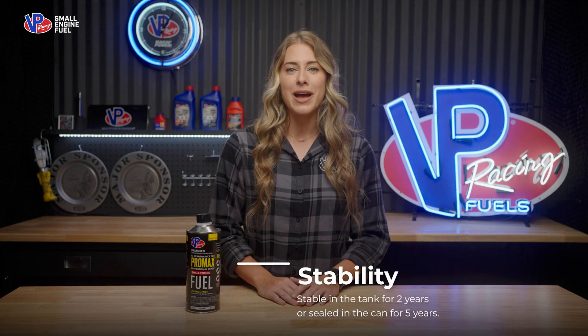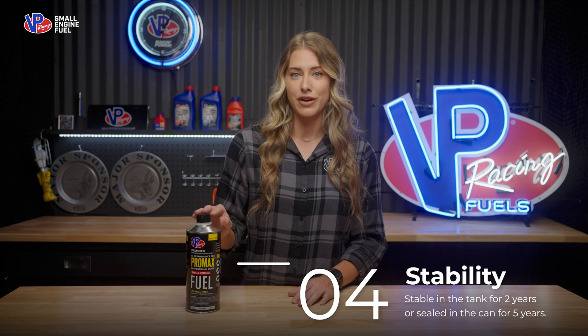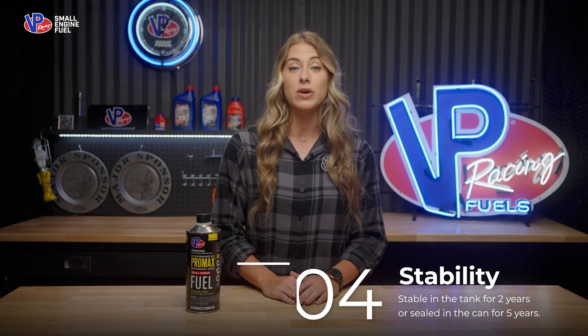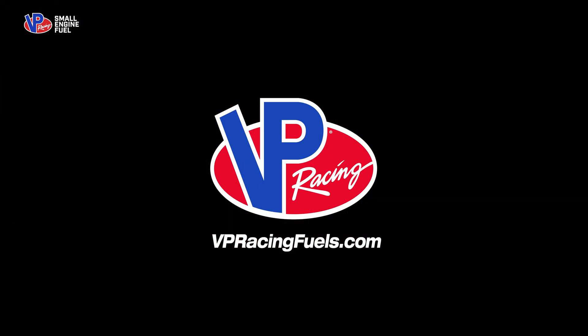VP Pro Max stays stable for up to two years in the tank and five years in the original container, with some sizes offering 14% more product than competitors. For superior performance and protection, get VP Pro Max small engine fuel at your local retailer or online at vpracingfuels.com.